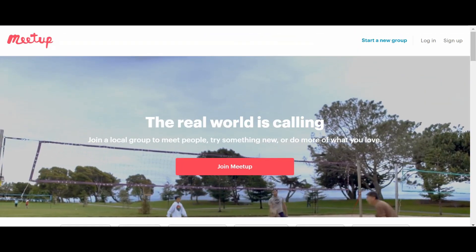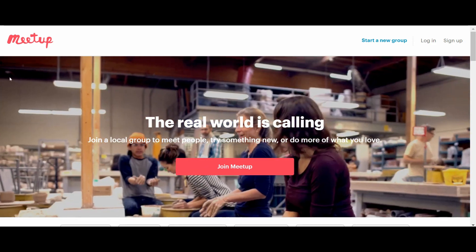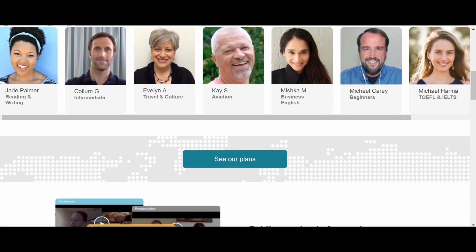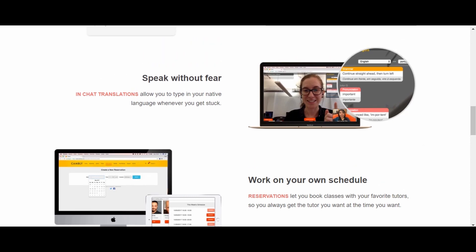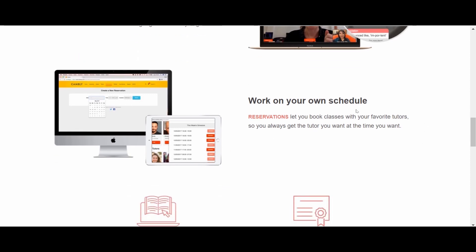There are often groups that meet up in city centers where you can practice your English. It depends on where you are. If there are no meetups near you, then I recommend Cambly. You can call a native speaker whenever you want, on your phone or on your laptop. The benefit of this is that you can call them whenever you want, you can speak without fear, you can type words if you don't know them, you can work on your own schedule, and basically book a class when you want.